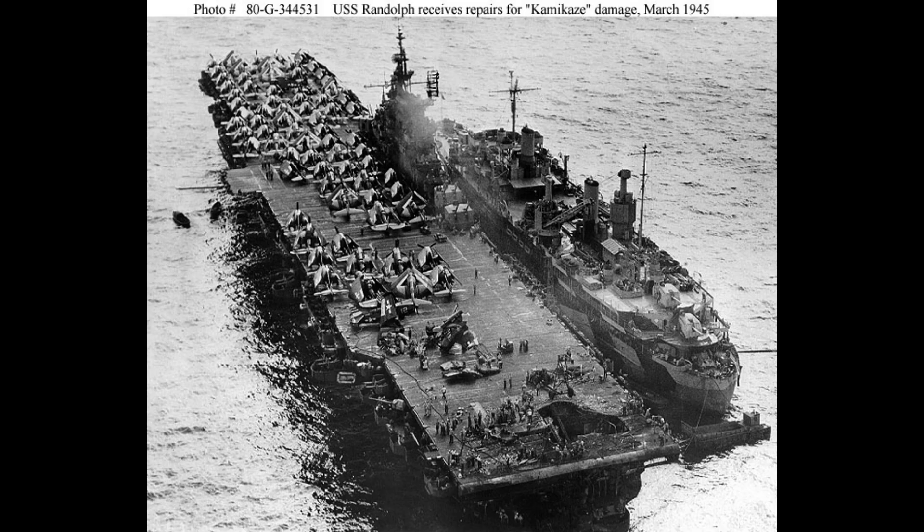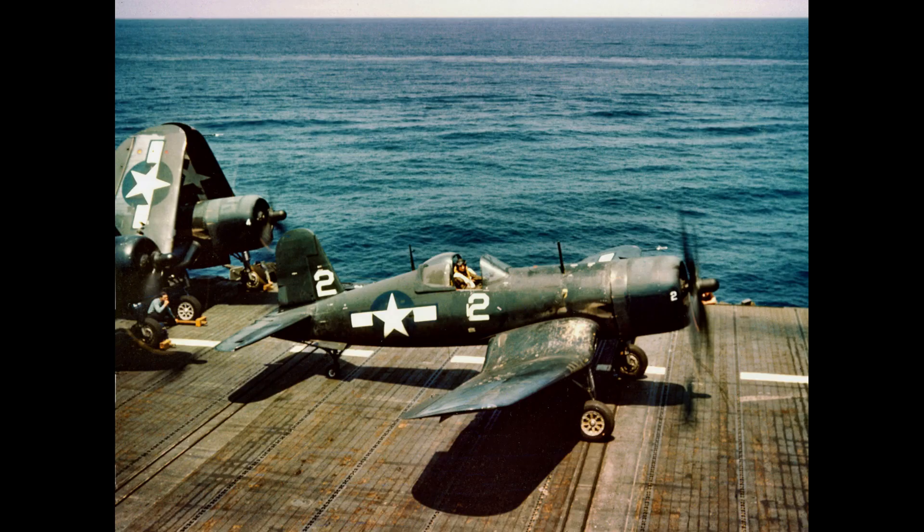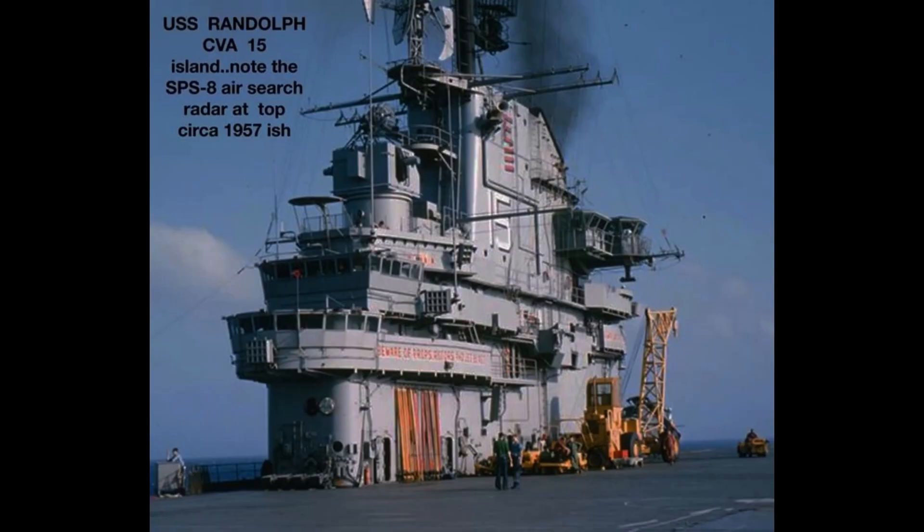In the subsequent years, the USS Randolph served as a training carrier and participated in various operations and exercises. It also played a role in the Mercury-Redstone 3 mission, providing recovery support for the historic suborbital flight of astronaut Alan Shepard.